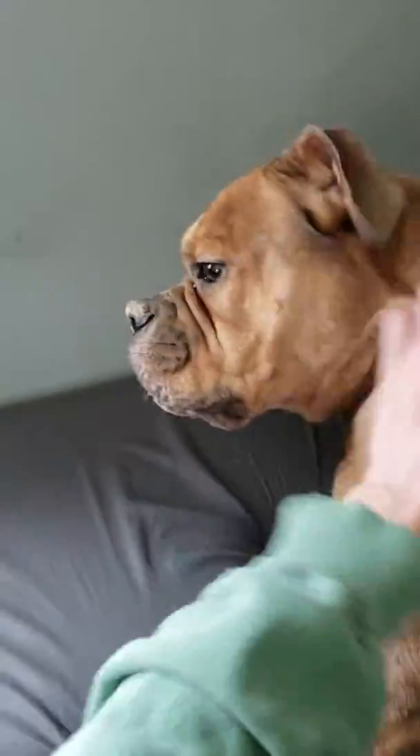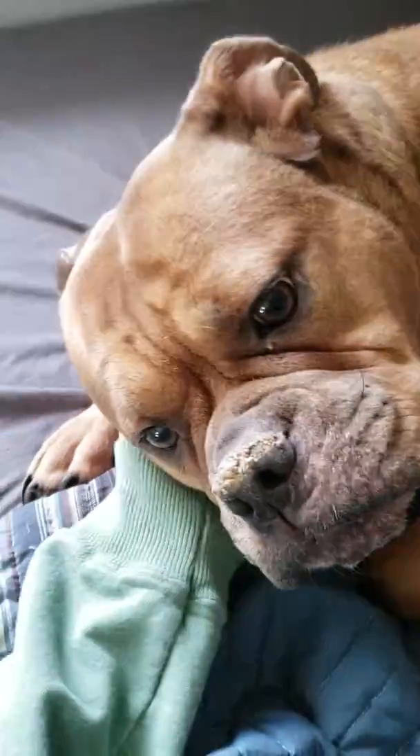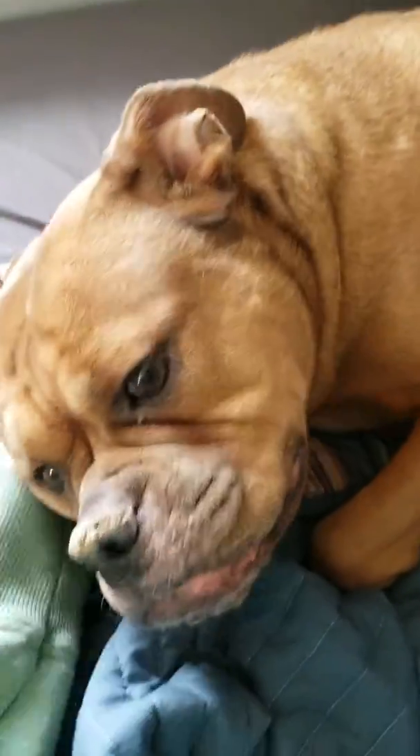And puppy, go lay down. I'm trying to make a video. Go lay down. Good girl. This is a lizard video, not a puppy video. All right, anyway, I'm back. Sorry about that.